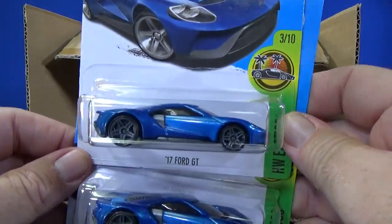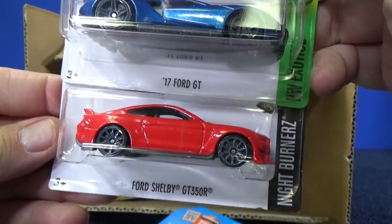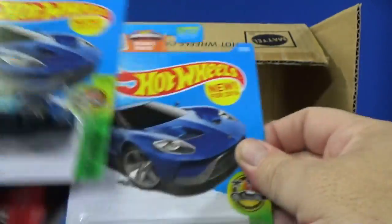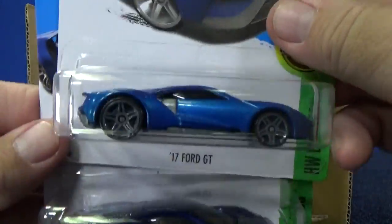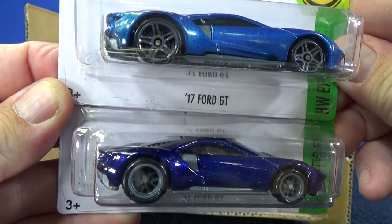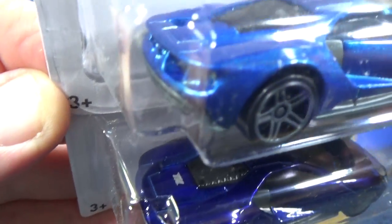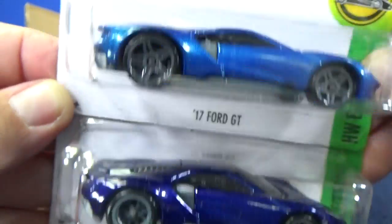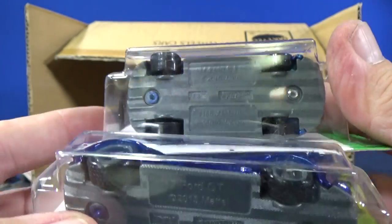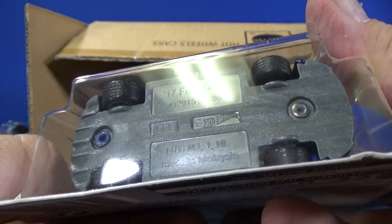Here you have the 17 Ford GT, the regular version — two samples. And here you have the Ford Shelby GT350R — very nice. Now let's compare: this looks great on its own, but it's a different color from the Super, and definitely different wheels. No TH logo — you can see the TH logo indicating Super Treasure Hunt on the special one, but there's no TH on the regular version. Rubber tires, and these do have treads.